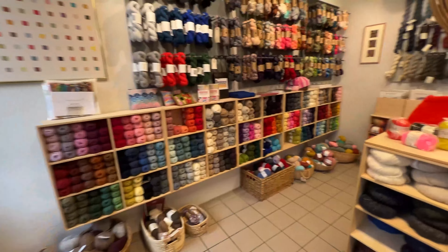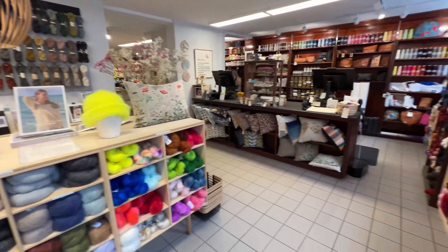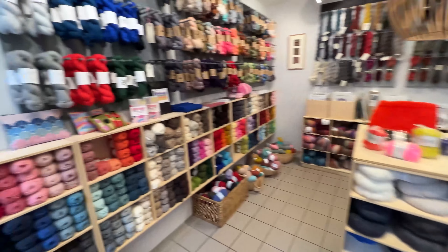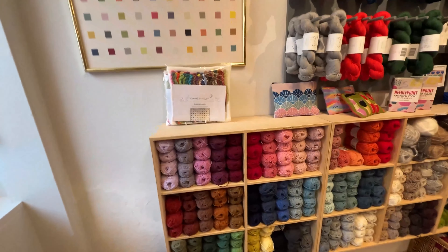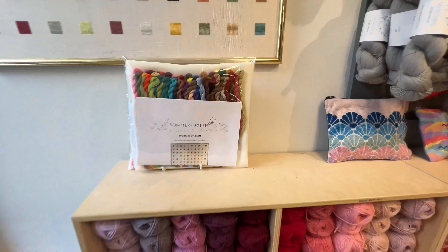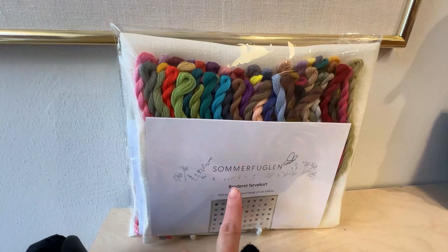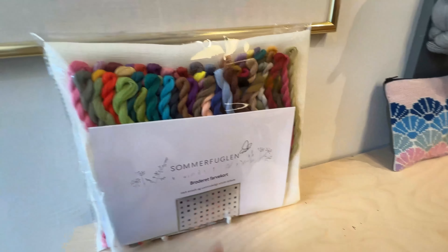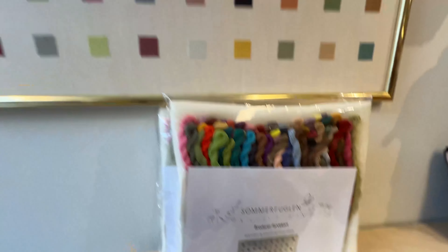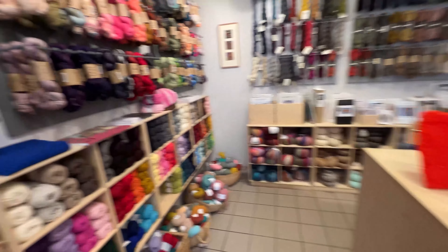This is a very big store and they have an enormous variety of yarns here. I still haven't seen any clothing line, which I'm a fan of. There are lots of accessories. The name of the store is Sommerflugen — I actually love their art, it's very beautiful. There are lots of accessories and pillows all over this store.